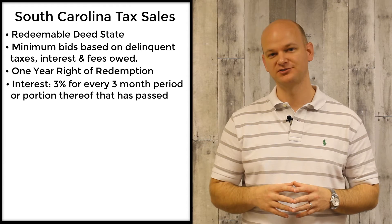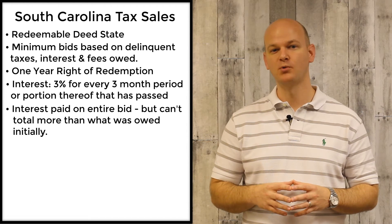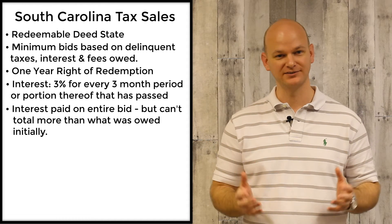And then 12% if it's redeemed in months ten, eleven, or twelve after the sale. There is a cap to the potential interest that you can earn, and basically that cap does not allow you to earn more than the minimum bid was in the first place, or the amount of the delinquent taxes and fees that were owed.